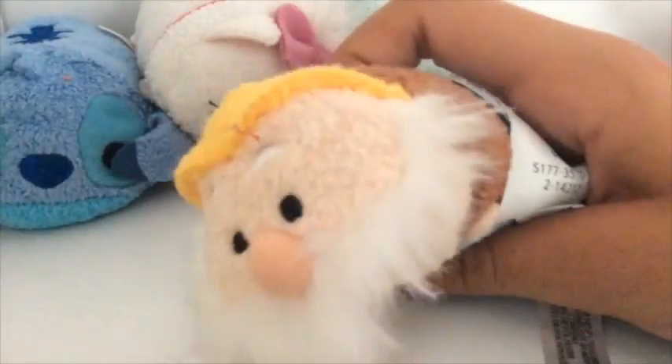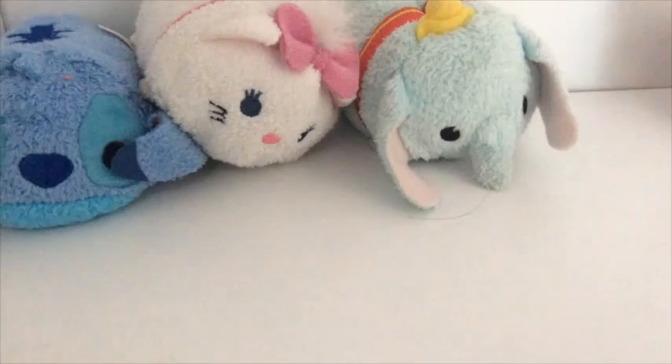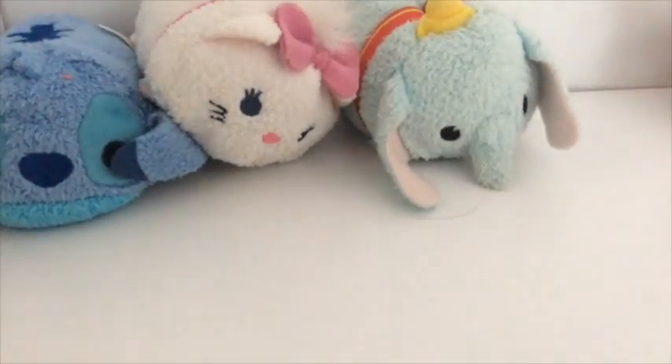So we have my one Snow White Tsum Tsum — this guy. Don't even know his name. No need to correct me on what his name is — I just figured out it's Happy. Then we have our main Tsum Tsums that you can still get at the store, because they're everywhere. Nobody wants them anymore because they already have them, and these are the only ones that really restock.